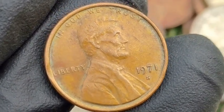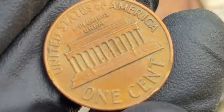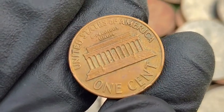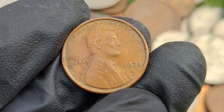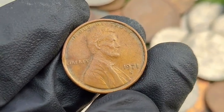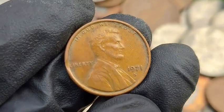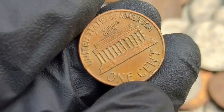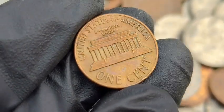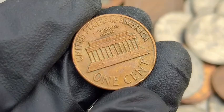Error proofs can range from $100 to several thousand dollars, depending on the error type and grade. Notable sales: a 1971 S Double Die Proof in near-perfect condition sold for over $2,500 at auction. Proof coins with unique errors — such as being struck on the wrong planchet — have reached prices exceeding $5,000.